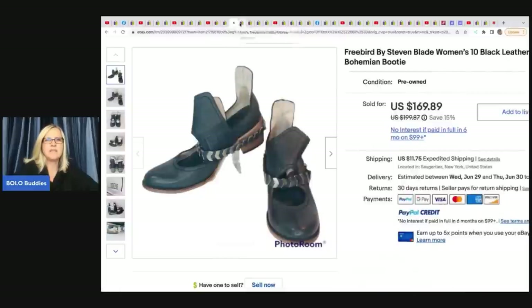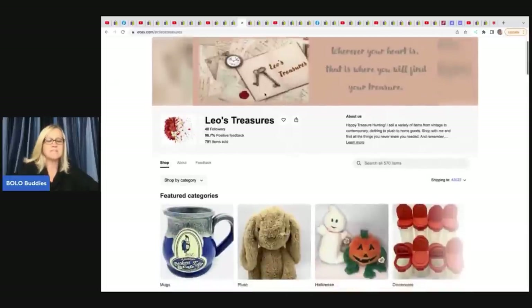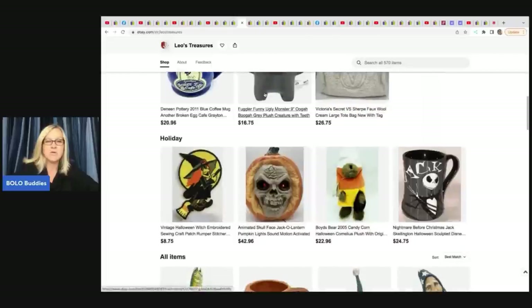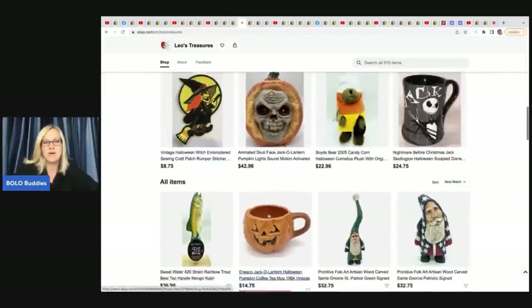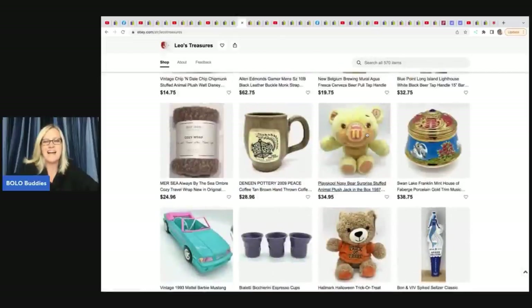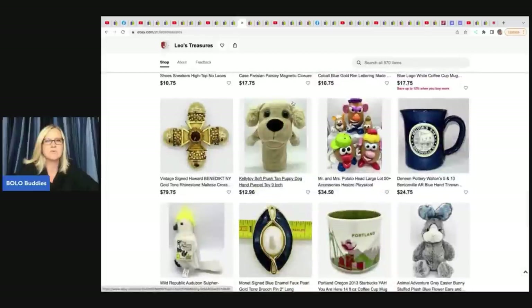The next item comes from Leo's Treasures — she doesn't have a YouTube channel but has a fantastic eBay store, so go follow it. She has a cool vintage Halloween patch — I would price that higher and wait for the right buyer because it's vintage Halloween with a great graphic. Somebody posted in my Facebook group about finding a bunch of these at a thrift store too.